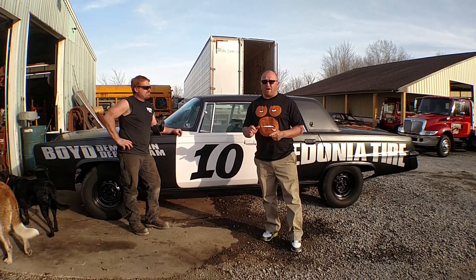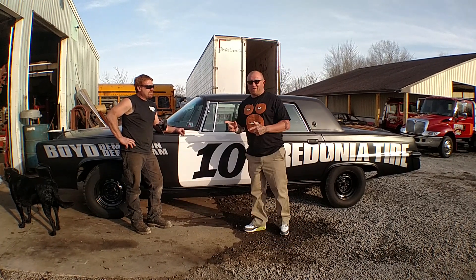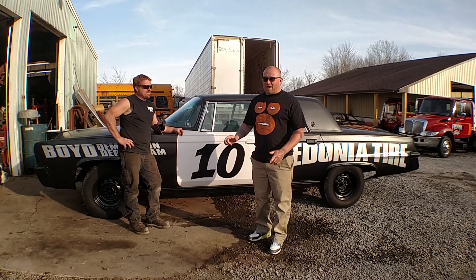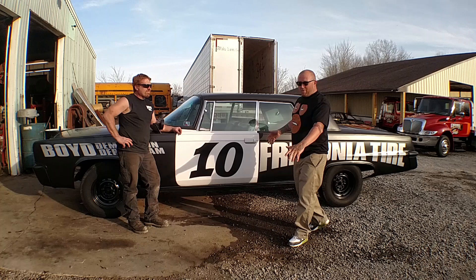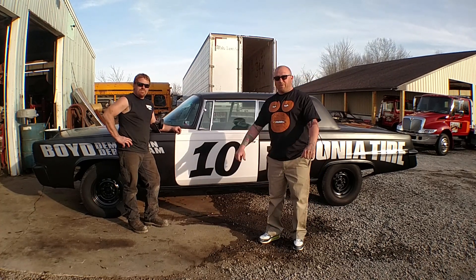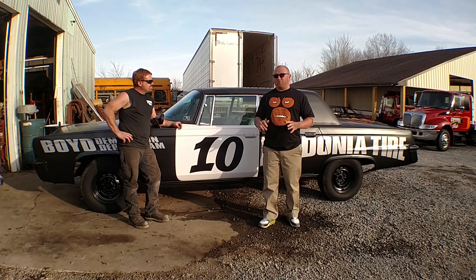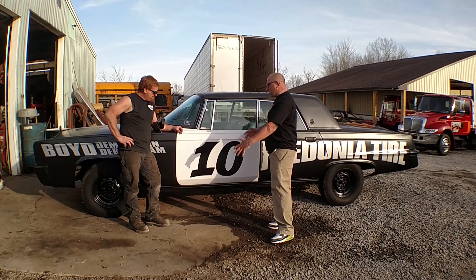This is Sauer from Pittsburgh Art Car and Most Wanted Fine Art. I'm at Fredonia Tire in Fredonia, Pennsylvania with Ronnie Boyd, one of the best demolition derby drivers I've ever met in my entire life, trust me. But what he does have that's really cool is a daily driver Imperial. There's only so many of these that I can find. Tell me about this car, man.